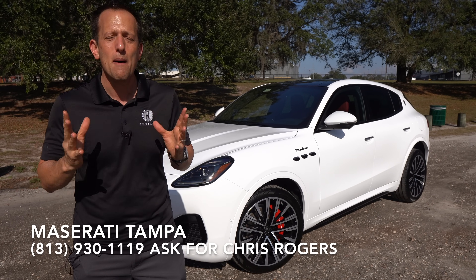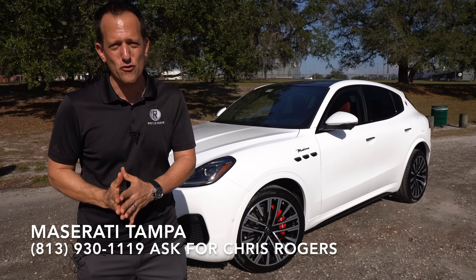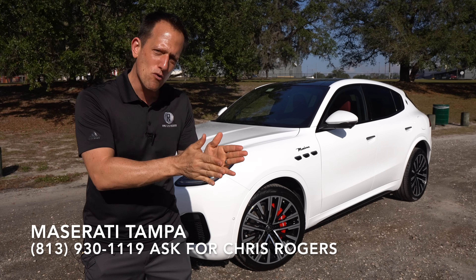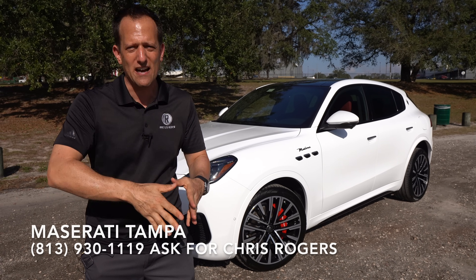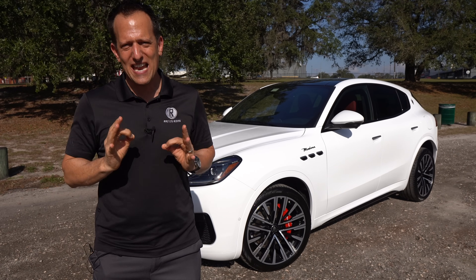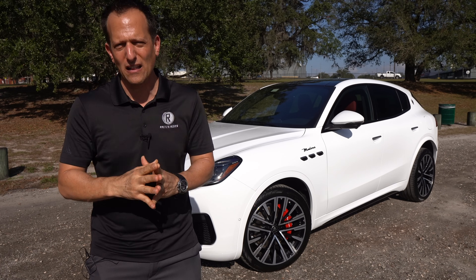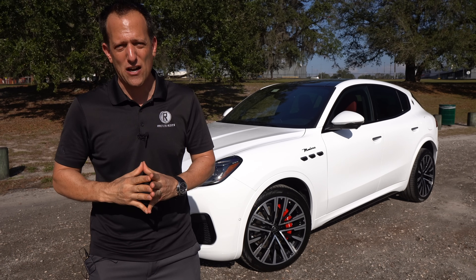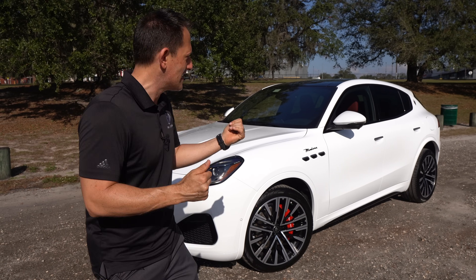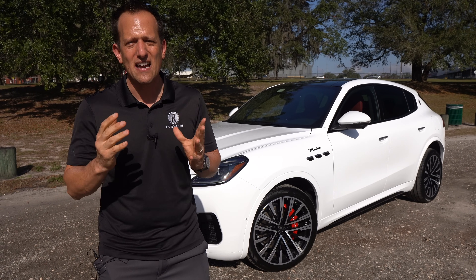Maserati has been around, believe it or not, since 1914 — started by the five Maserati brothers all the way in Bologna, Italy. Interestingly, in 1940 they moved their location from Bologna to Modena, which this trim takes its namesake from. In today's auto industry, SUVs are still a crucial element to a manufacturer's lineup, and so that Maserati can build amazing vehicles like the MC20, they decided to pump up their SUV lineup by bringing in this Grecale.